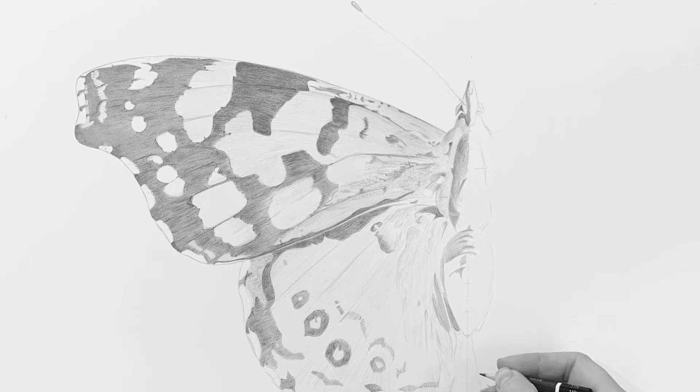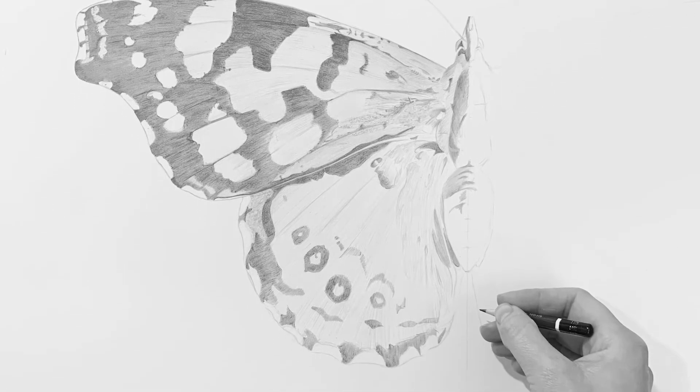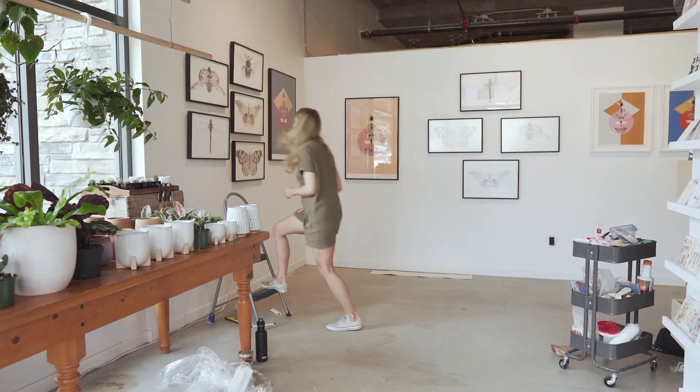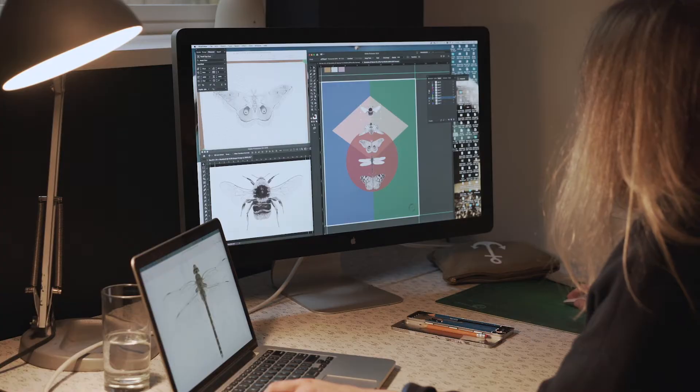Each piece takes me about 16 hours to draw. I'll draw one side of the image and then try to mirror the other side to recreate its natural symmetry. From the Cabinet of Curiosity series, I've then created the Symmetry of Nature series.